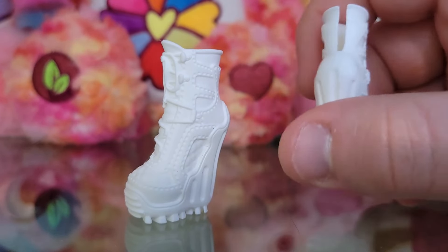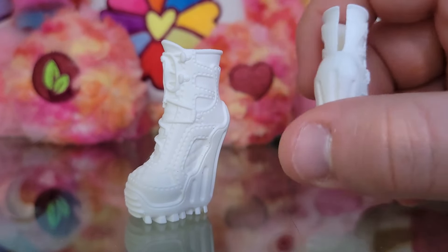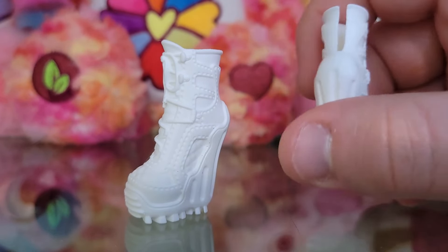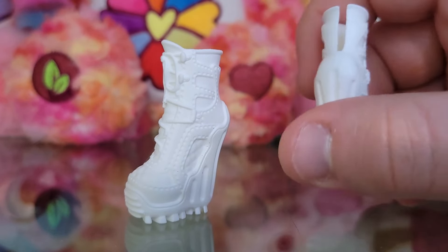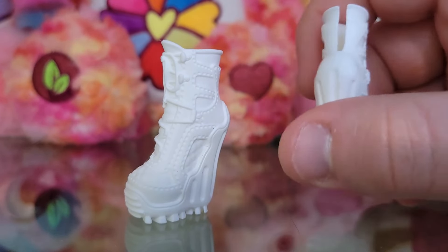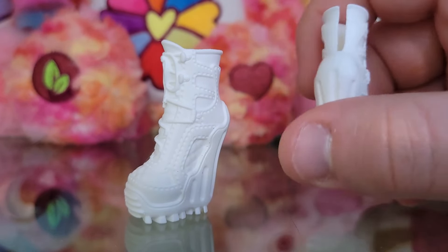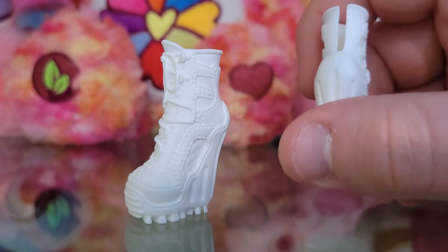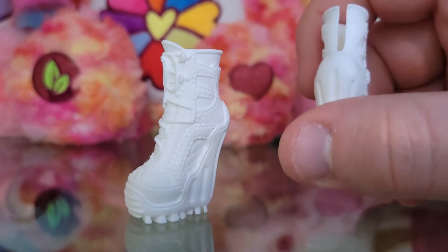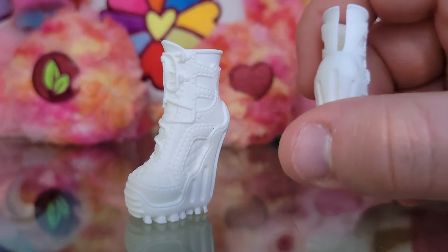There are two more things to look at with Abby. First up is her pet — so adorable. They don't have a name, so I'll just say 'they.' It's an adorable little lavender woolly mammoth with white fur, big white tusks, a smile, and pink eyes — so cute. The new one is Tundra! I do prefer the new Tundra, but oh, this old one is so sweet. I love woolly mammoths, and it's so campy that she has a full woolly mammoth as her pet.